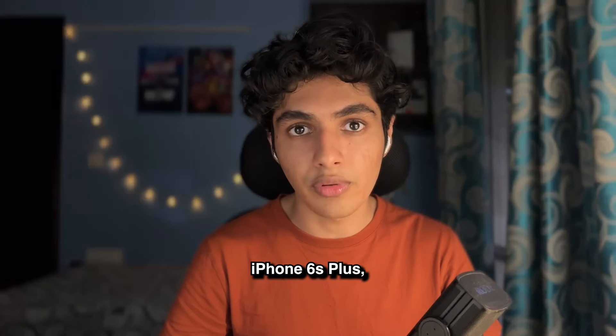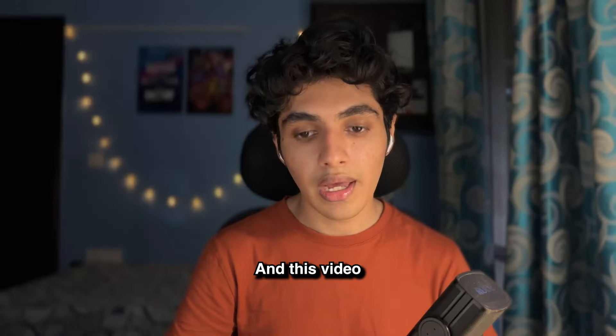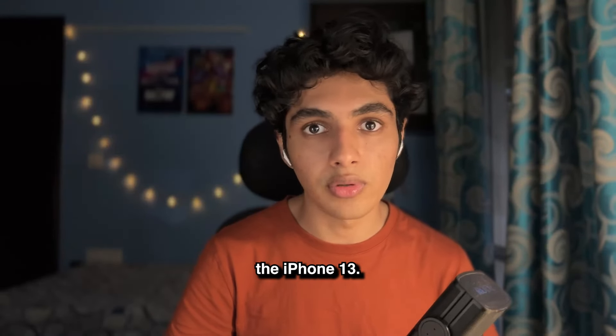Although he has used an iPhone in the past — the iPhone 6s Plus for a couple of months — that was a long time back. This video is going to be covering everything you need to know about the iPhone 13.